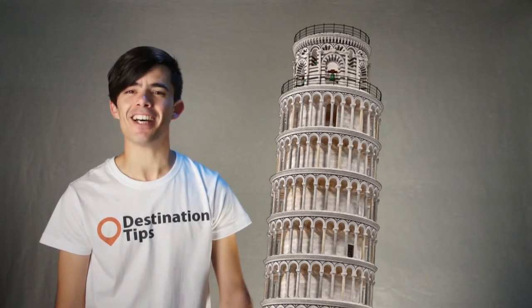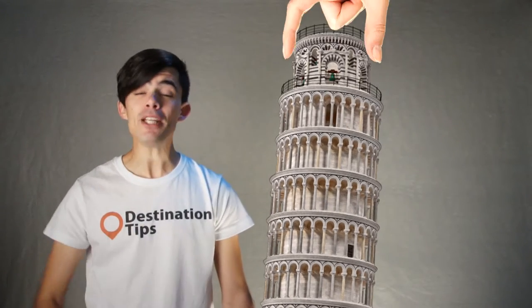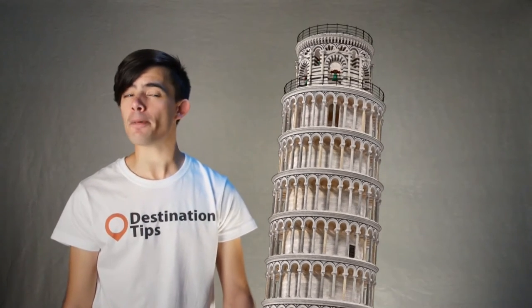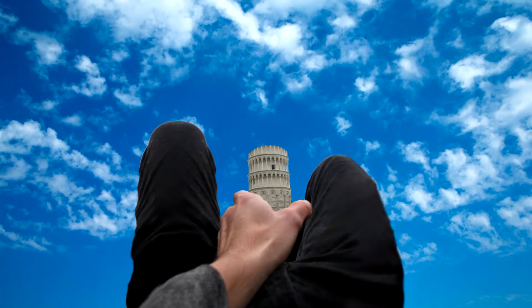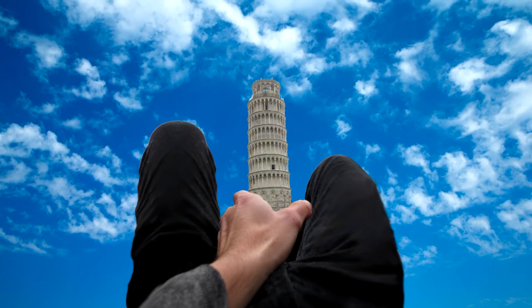1: Propping up the Leaning Tower of Pisa. Variations include kicking it, licking it, flicking it with your finger, pinching it, leaning like it, and angling it between your legs so it looks like... well, just take the shot like everyone else and move on.